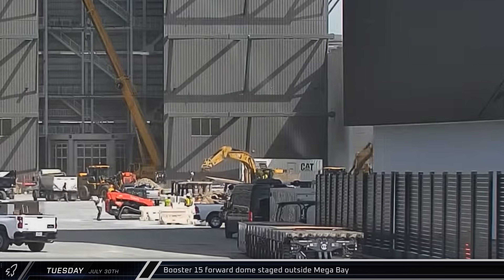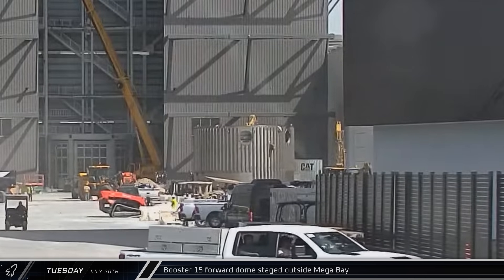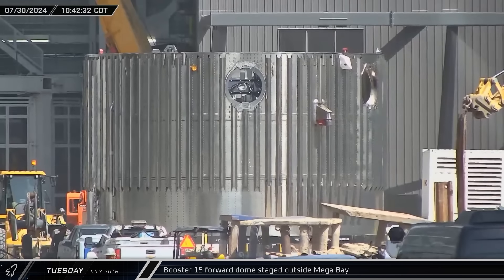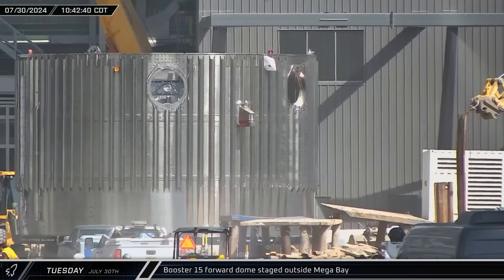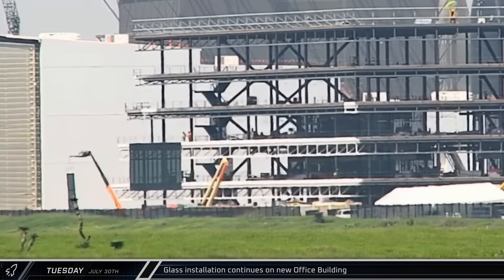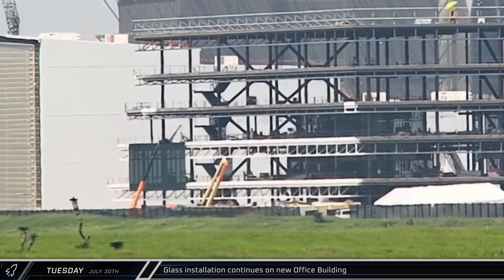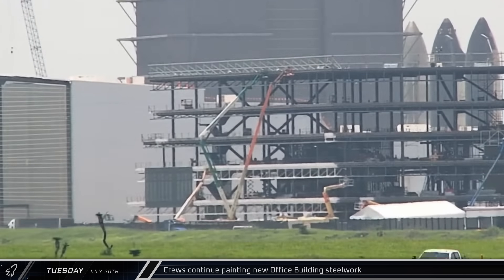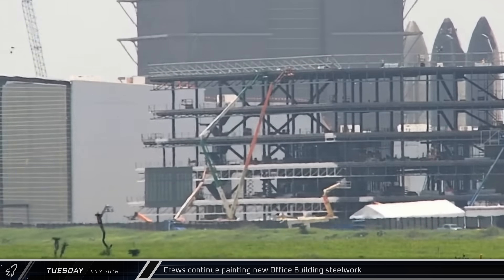Tuesday morning, Booster 15's forward dome section was brought out of the Star Factory building and staged outside of Mega Bay, indicating that SpaceX is moving on to stacking the booster's methane tank now that the liquid oxygen tank is fully stacked. Also on Tuesday, glazers continued installing the windows across the front of the office building, while another crew further down the face continued to paint the steel that will be exposed behind the glass facade.